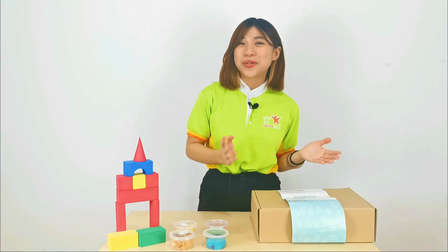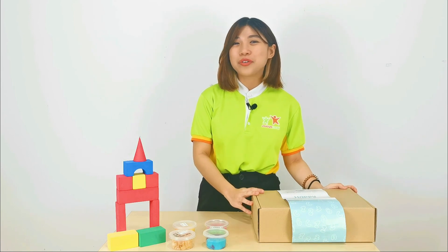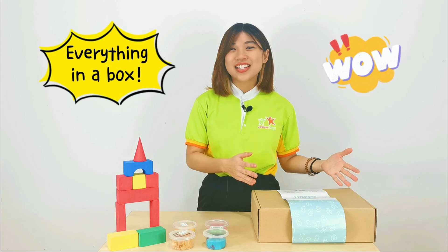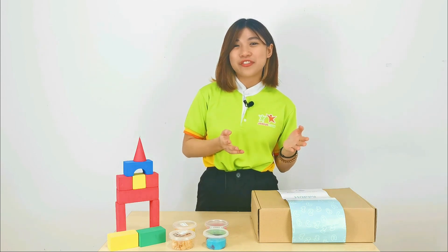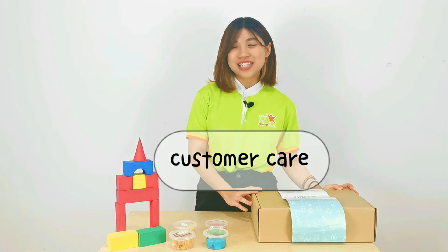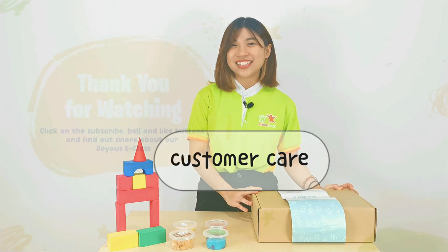It seems so easy to conduct lessons at home with your child because you have everything you need inside the box. I hope you enjoy learning with your child, and if you have any questions, you are welcome to reach out to our customer service for further assistance. Thank you!